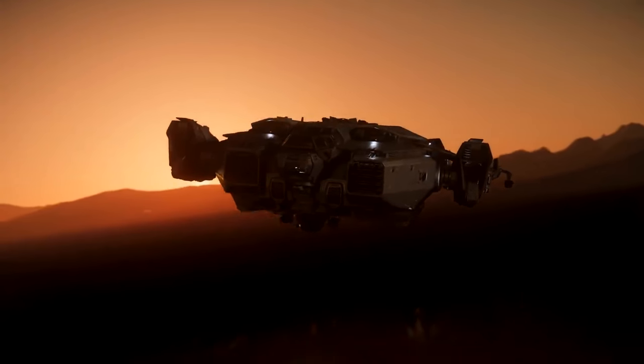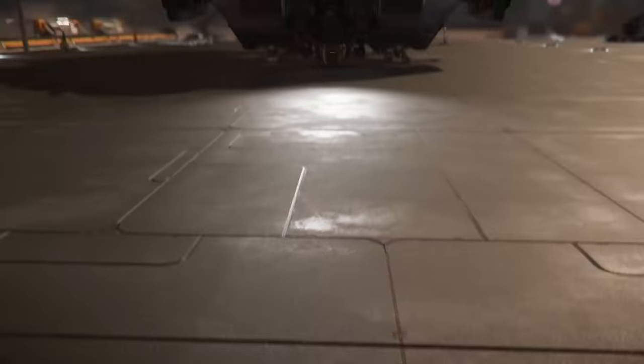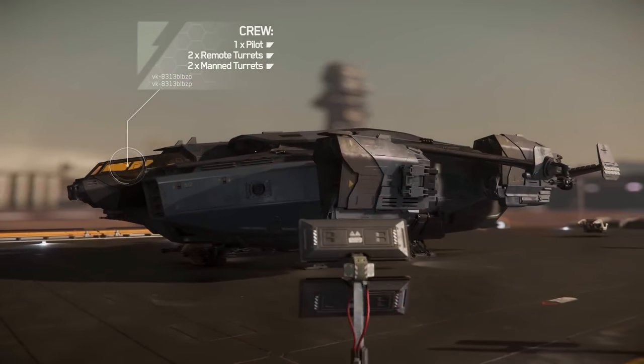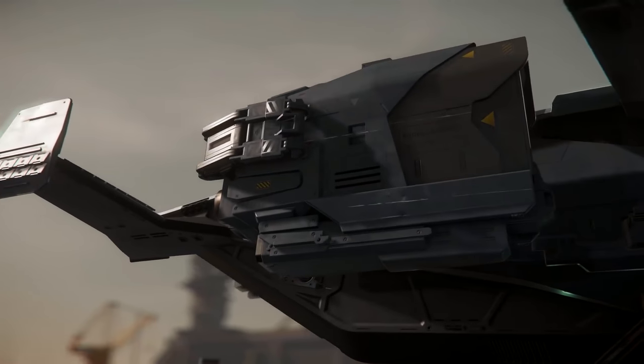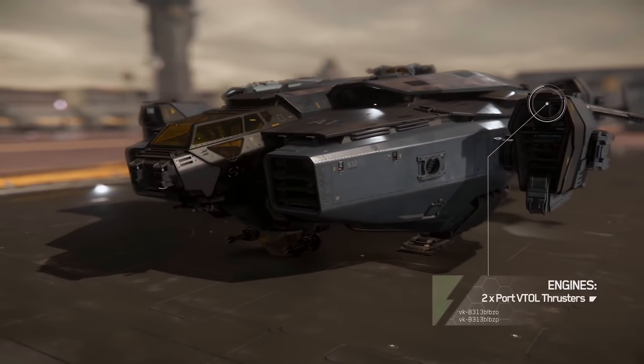Get ready for the next generation of warfare with Anvil's Valkyrie Dropship. This multi-role weapon platform is designed to get personnel in and out of the hottest combat zones. Featuring four powerful rotating thrusters with VTOL capabilities, the Valkyrie is capable of landing with surgical precision to deploy assets.